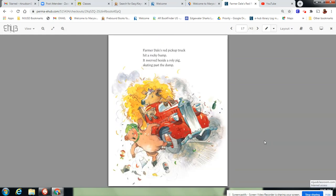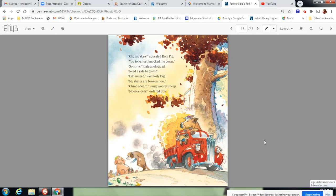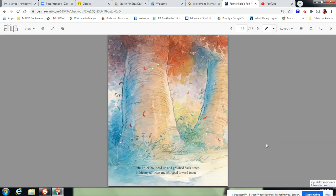Farmerdale's Red Pickup Truck hit a rocky bump. It swerved beside a roly pig skating past the dump. Oh my stars, squealed Roly Pig. You folks just knocked me down. So sorry, Dale apologized. Need a ride to town? I do indeed, said Roly Pig. My skates are broken now. Climb aboard, said Woolly Sheep. Move over, ordered Cow. The truck bounced up and groaned back down. It hiccuped twice and chugged towards town.